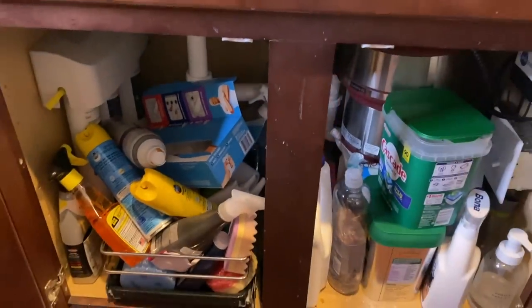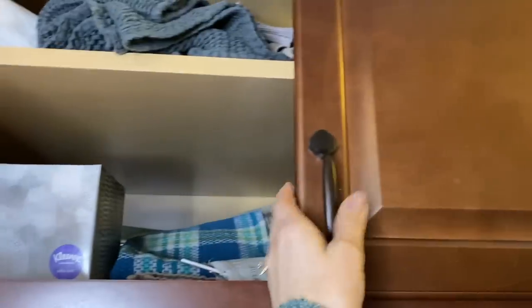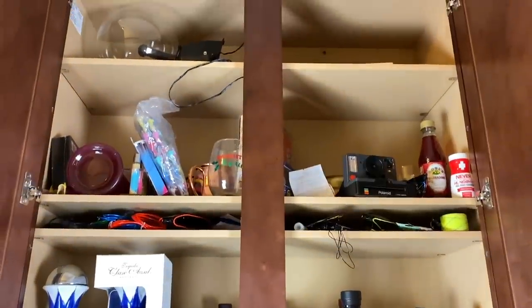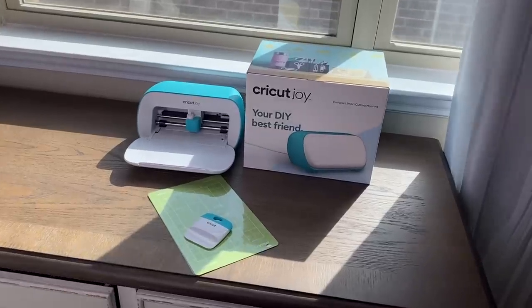Today we are continuing decluttering the years of hoarding in the kitchen area of my home. Today we are going to be focusing on what I am calling the mystery cabinets, because I don't even know what's in half of these remaining cabinets. I'm super excited — today's video is sponsored by Cricut, which I will talk about later on during the organization portion of this video.